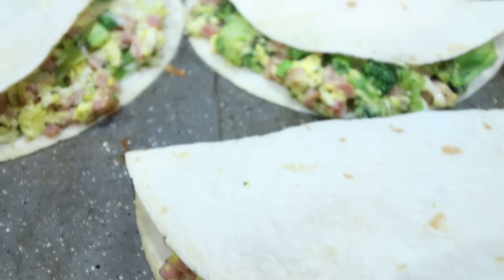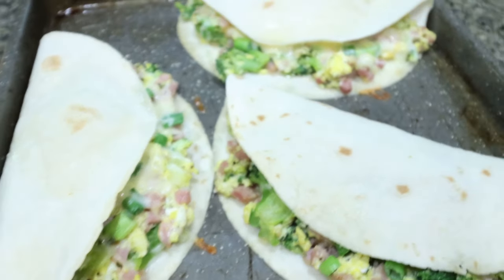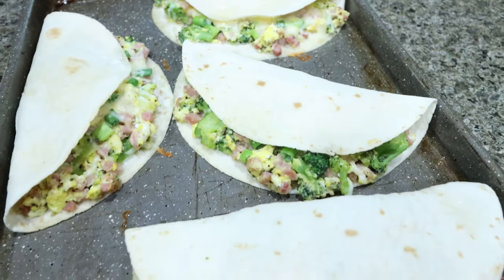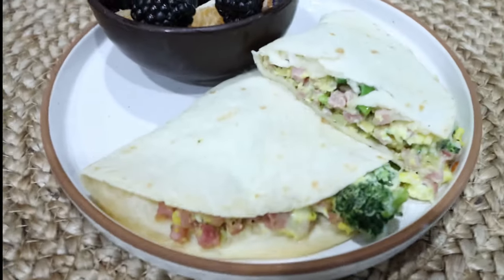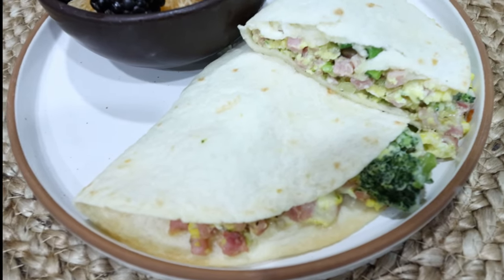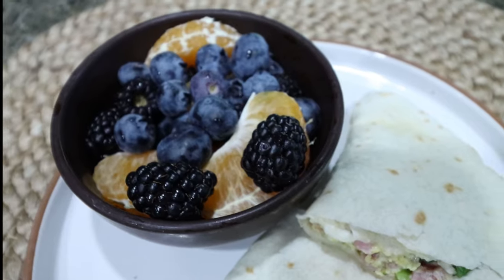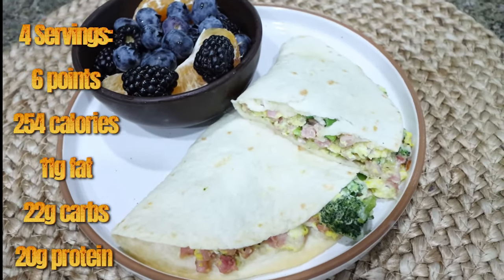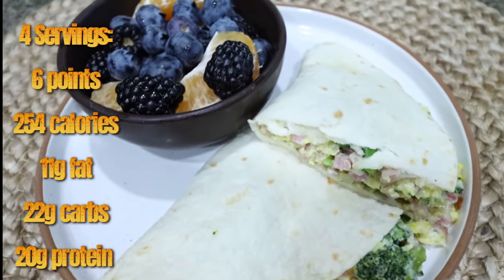I just pulled the breakfast quesadillas out of the oven. These look so good — the shell is nice and crispy and our cheese is melted. Here is what my breakfast is going to look like for the week: the ham broccoli cheese quesadilla, and then about a quarter of a sumo mandarin, just four slices, blueberries and blackberries. What a perfect protein-packed, great source of carbs and fiber-filled breakfast. I'll go ahead and put points, calories, and macros on the screen for you.